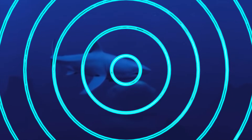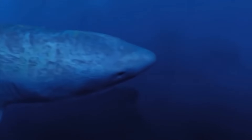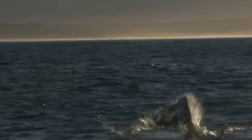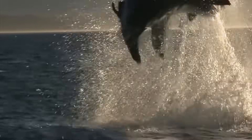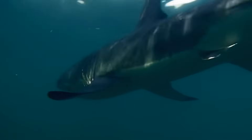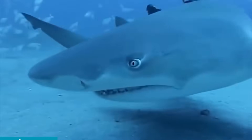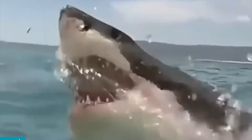Sharks are ancient predators that keep ocean life balanced by preying on weaker or sick animals. Their teeth grow continuously, replacing any that break or wear out. Most sharks are harmless to humans, but they can be curious when exploring new things. These powerful swimmers rely on strong senses, including smell, to find food.